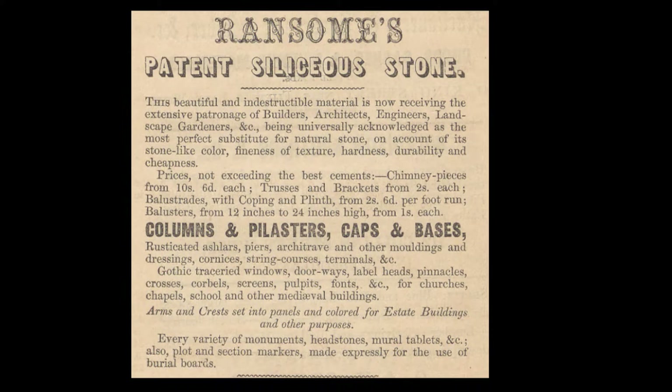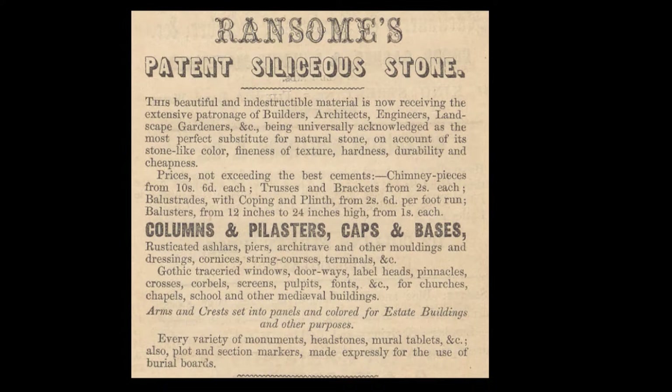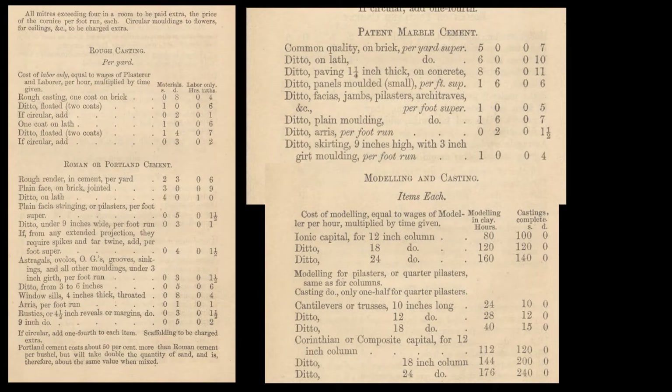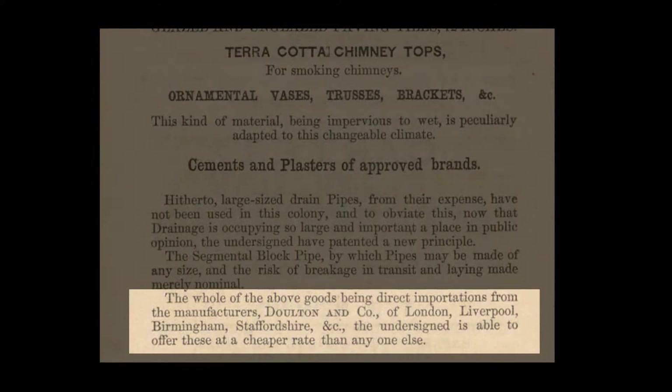This one: 'Siliceous stone is the most perfect substitute for natural stone.' You can get all kinds of prefab molded items, from rusticated ashlar to Gothic tracery, corbels, screens, pulpits, fonts for churches, even arms and crests set into panels. The document lists prices and measurements for all kinds of different cement — Portland cement, marble cement or scagliola, modeling and casting of Corinthian capitals. It states that the whole of the above goods are direct importations from the manufacturers Dalton and Co. of London, Liverpool, Birmingham, and Staffordshire, at a cheap rate. This was published in 1858.